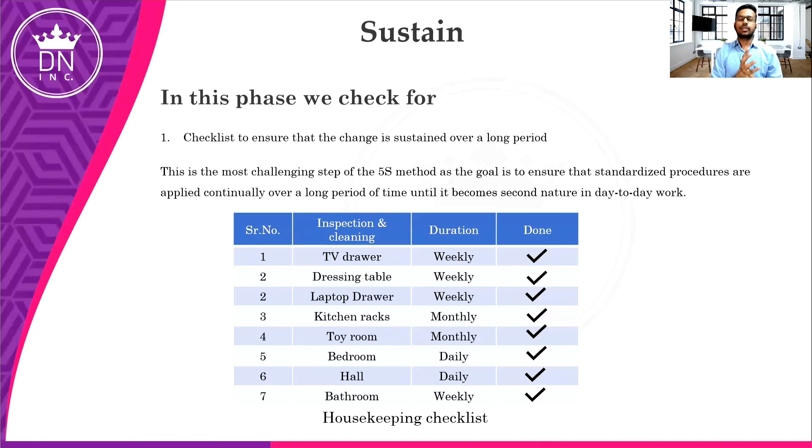The fifth stage is Sustain. In Sustain, we need to maintain our 4S. As we discussed, we made a checklist for inspection and cleaning — weekly and monthly. We need to inspect as per the mentioned duration and mark the date. We created a checklist and pasted it on the wall to get the work done and sustain our 5S. This is the most important step — if you are not maintaining the cleanliness and the things you have done earlier, it is a total waste of time and energy.